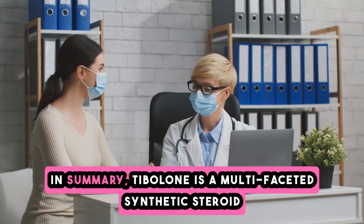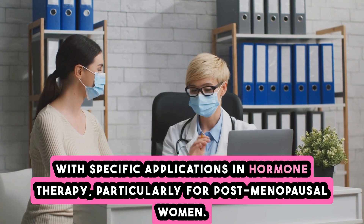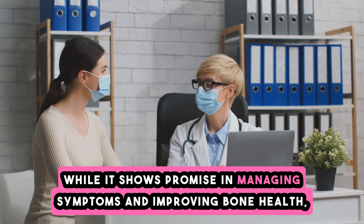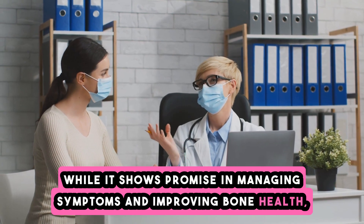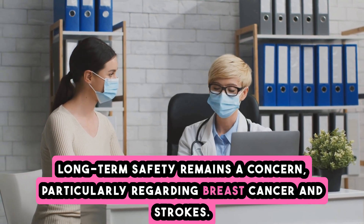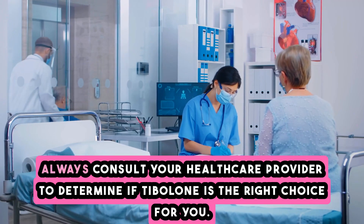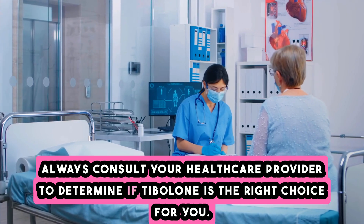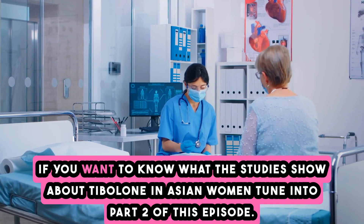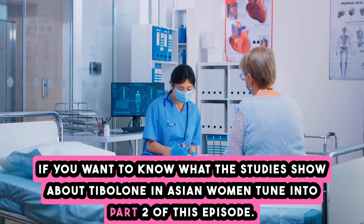In summary, tibolone is a multifaceted synthetic steroid with specific applications in hormone therapy, particularly for postmenopausal women. While it shows promise in managing symptoms and improving bone health, long-term safety remains a concern, particularly regarding breast cancer and strokes. Always consult your healthcare provider to determine if tibolone is the right choice for you. If you want to know what the studies show about tibolone and Asian women, tune into part two of this episode.